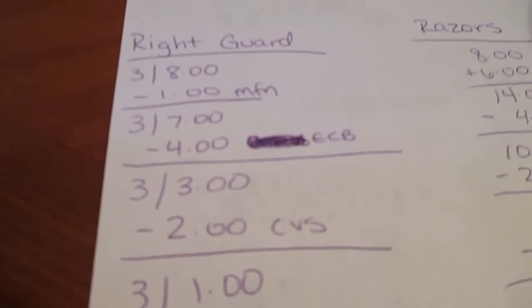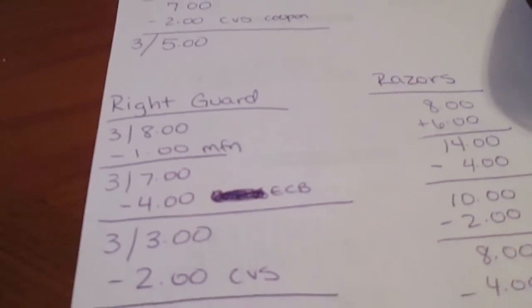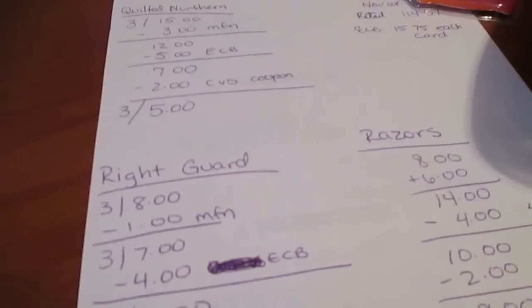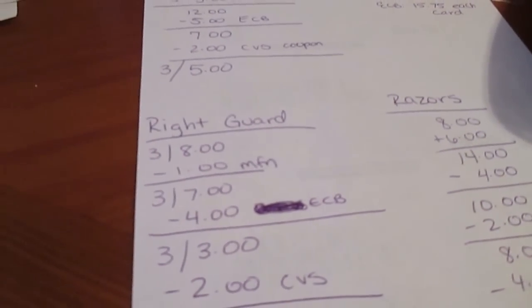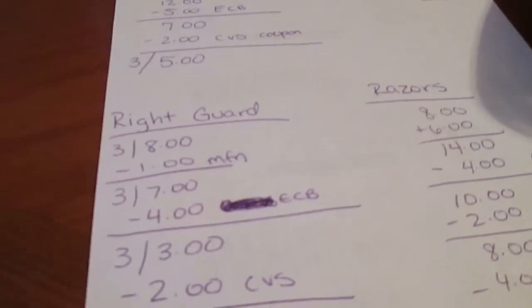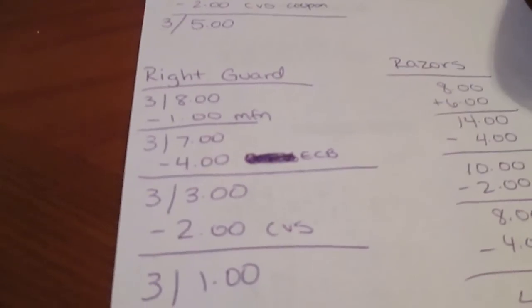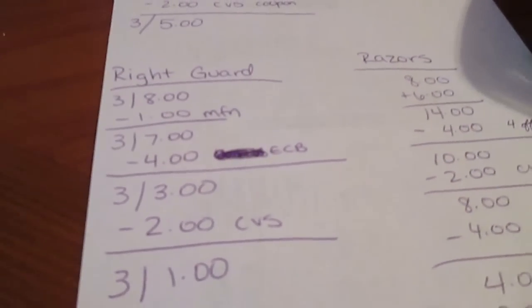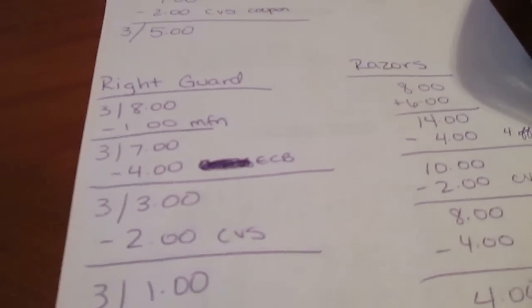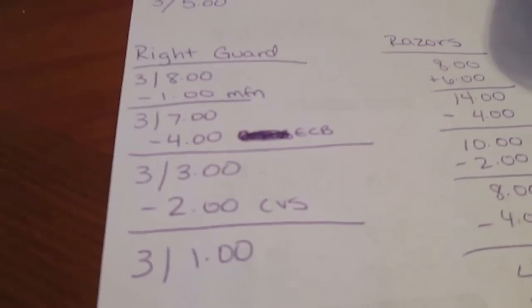If you guys spent an additional four dollars, you could use the four off of twelve for cosmetics, because body wash counts as a cosmetic. CVS is giving tons of coupons for body wash, so it breaks down and comes out to about 33 cents a bottle. Amazing.